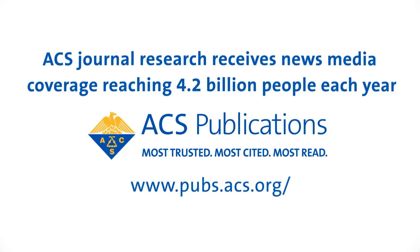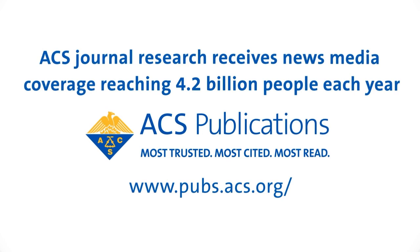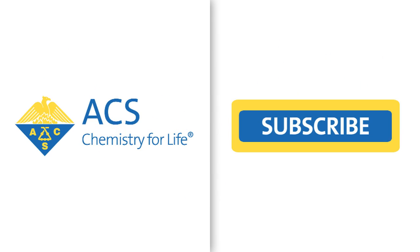Breakthrough Science is produced by the American Chemical Society. To stay up to date on all the latest, greatest research, why not subscribe to ACS?